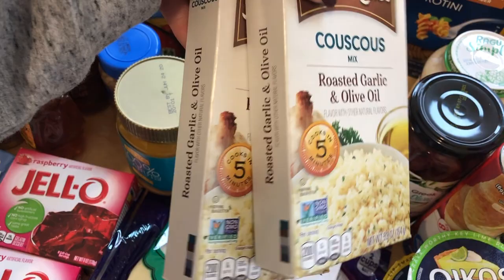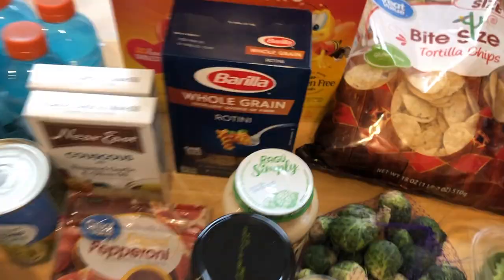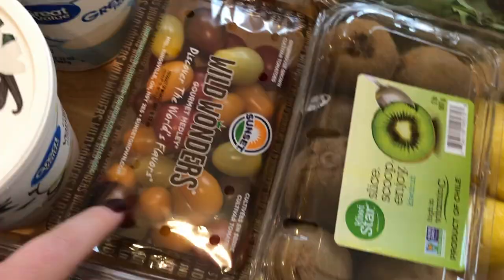Back here I just got the Barilla Whole Grain Rotini. I ordered the Great Value but they were out, so they sent me the name brand for the same price. Down here I just got some of the Wild Wonders tomatoes — these are so good for snacking. And then I did grab some grape tomatoes for recipes.